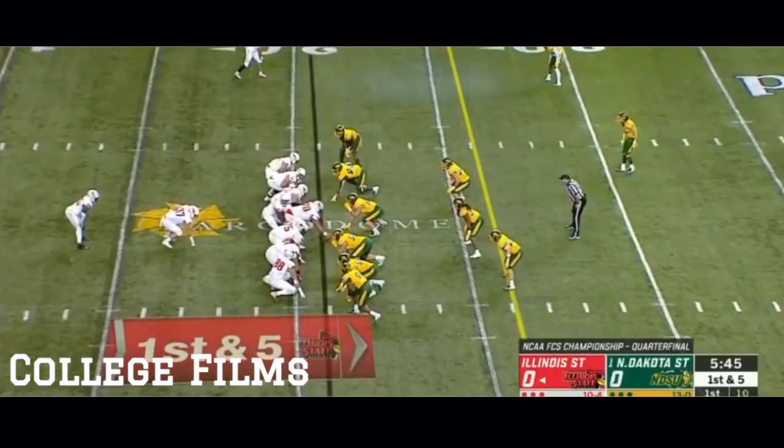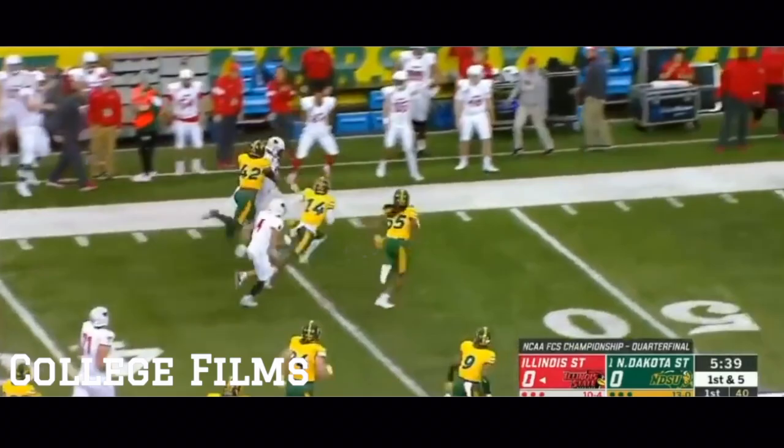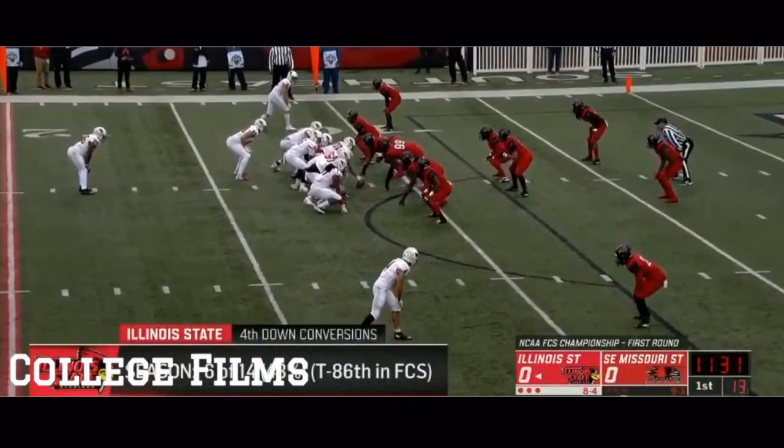First and five. Seven runs, only one pass — they go back to the ground game with Robinson. Sheds a tackler, this is where he's dangerous, makes another man miss, and all the way to the 50-yard line. James Robinson — there's a glimpse of what makes the senior special, a gain of 30.